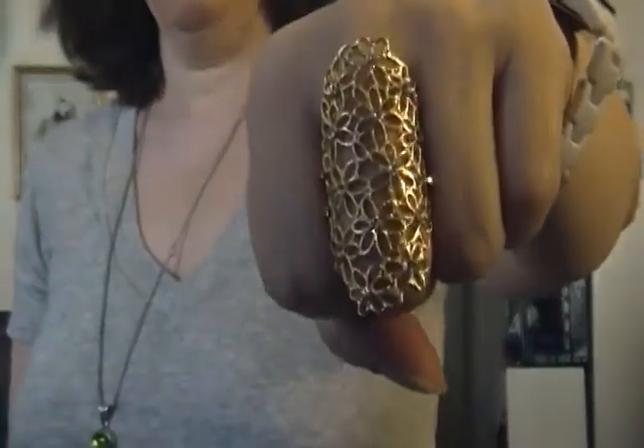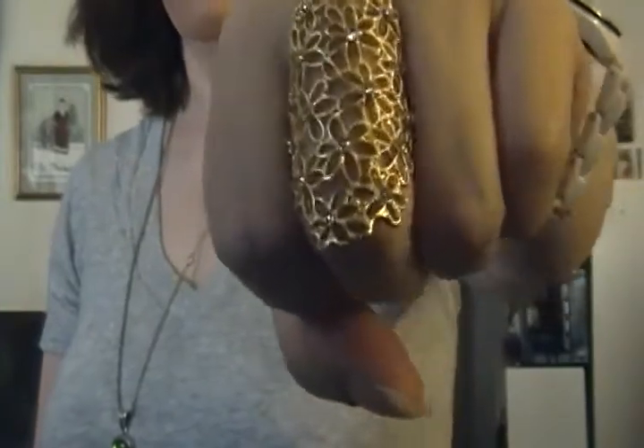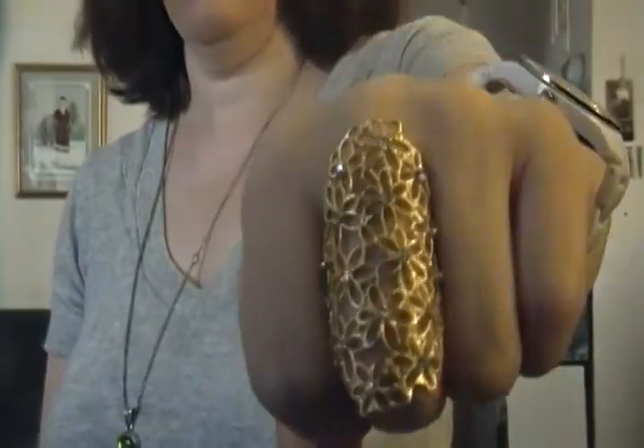I'm going to start out with showing you my ring. My ring is from LLB — Little Black Bag — and it's super cute. It's about an $18 value.